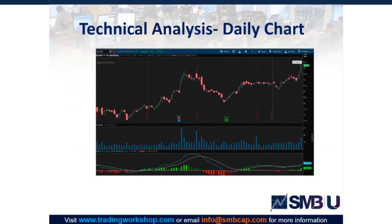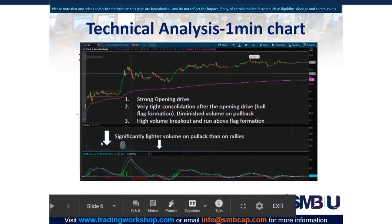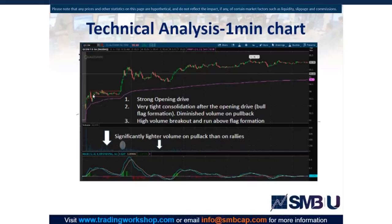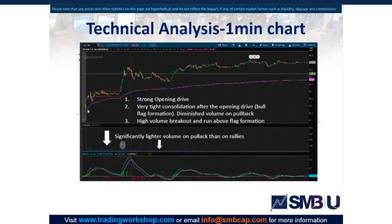Looking at the daily chart, we see it's breaking out to new highs for the year on good volume, so overall this sets up well for follow-through throughout the whole day. Looking at the actual pattern, we can see there was a strong move off the open on strong volume, and then during the entire period of consolidation there were effectively no real spikes in volume.